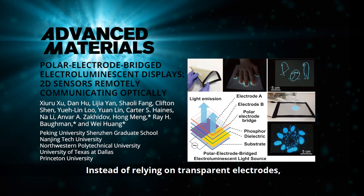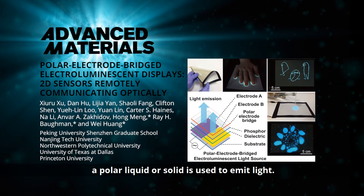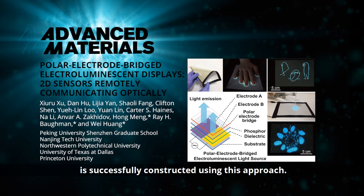Instead of relying on transparent electrodes, a polar liquid or solid is used to emit light. A variety of remotely readable, spatially responsive, light-emitting sensors is successfully constructed using this approach.